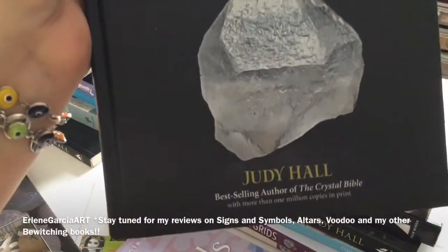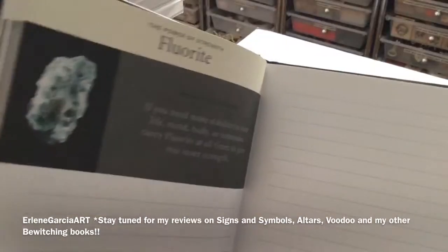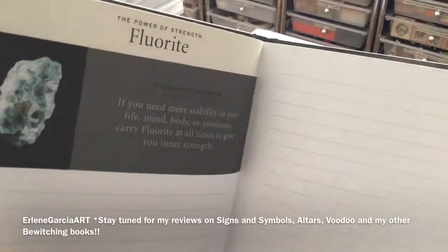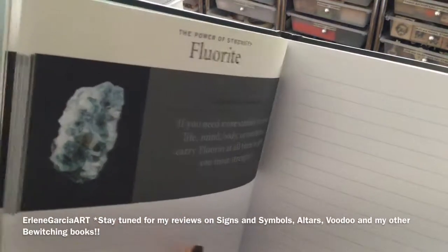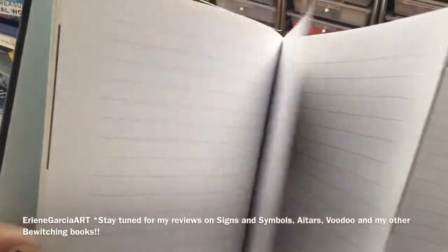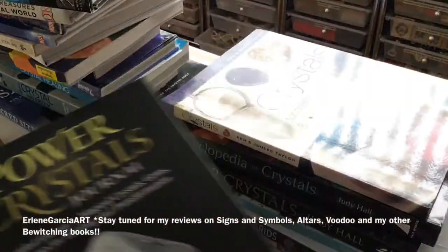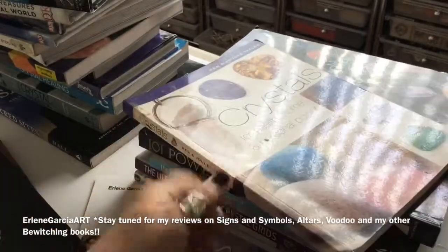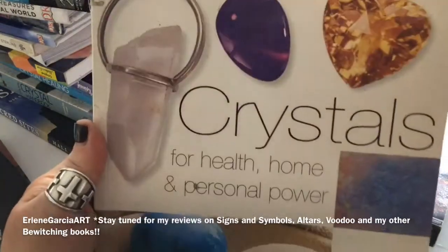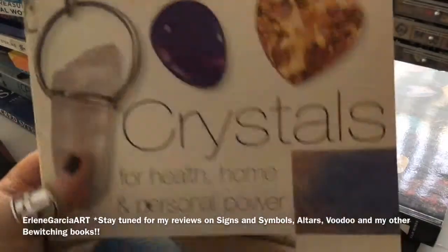I purchased this with a gift certificate — it's a journal so you can write how the stones work for you. I love the fluorite. Fluorite is one of the known wishing stones — I love using fluorite. It's very strong though when I put it on my forehead. But this one is Crystals for Health and Home and Personal Power by Ken and Julie Taylor.